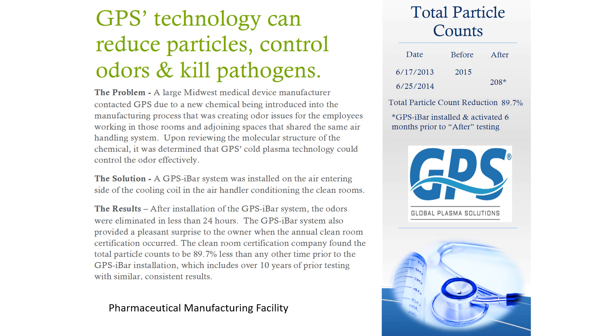As you can see over on the right side, they had 2,015 total particles in 2013. Then in 2014, when the lab had a third-party agency come back in and validate their particle counts, they were at 208 total particles. That was better than they had ever seen before — almost a 90% reduction in total particle counts by using this technology.